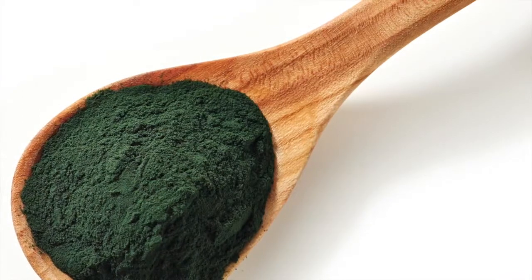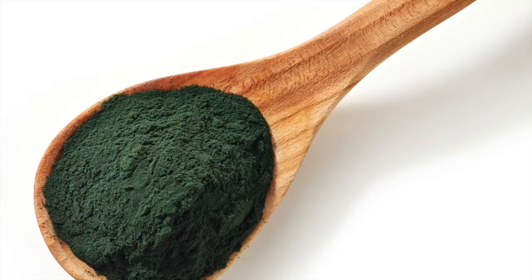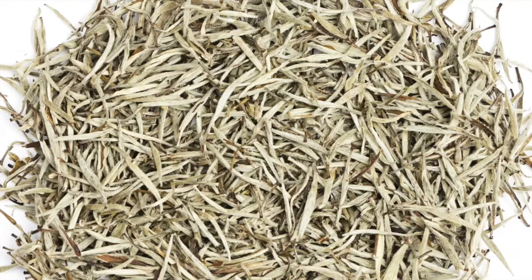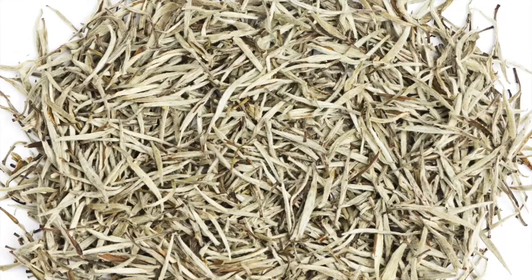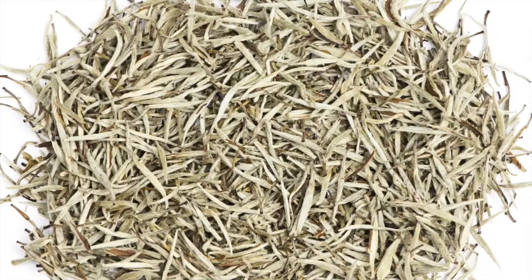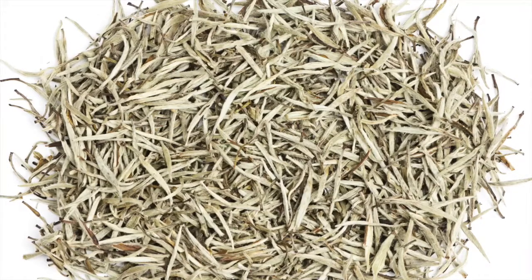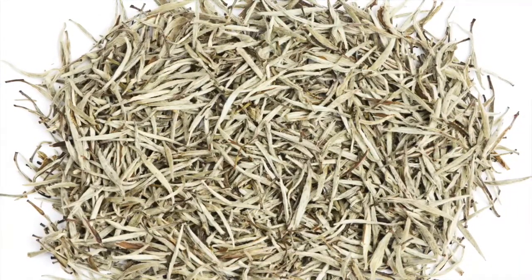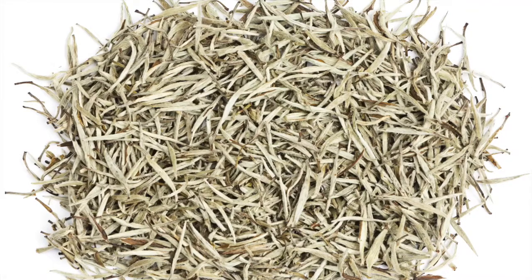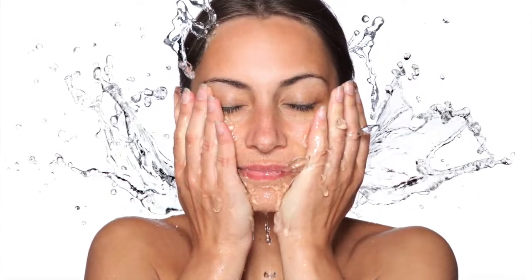We have a Spirulina platensis algae extract, which has a lot of antioxidant protection. Camellia sinensis — white tea extract — is another very good antioxidant. These are particularly nice to put in a cleanser. Usually you think of cleansers as just something to wash your face with, but I like to have ingredients the skin can benefit from quickly. Even though you rinse it away, these water-based ingredients penetrate the skin fast and help eliminate potential redness and irritation from a foaming cleanser.